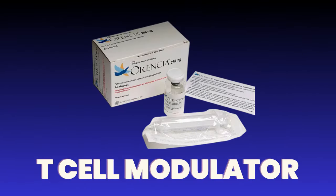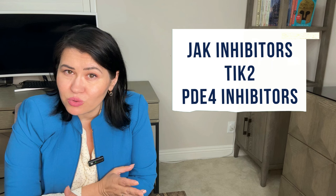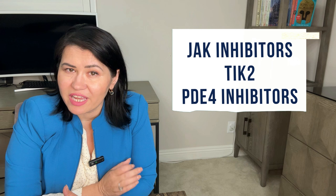Abatacept is a T-cell modulator — a drug that disrupts the inflammation process at the cellular level and was also used for patients with psoriatic arthritis. The category of targeted synthetic DMARDs includes JAK inhibitors, TYK2 (tyrosine kinase 2) inhibitors, and PDE4 inhibitors like Apremilast.